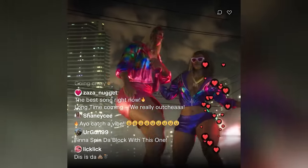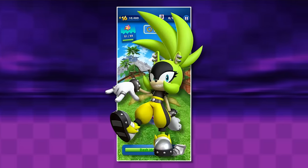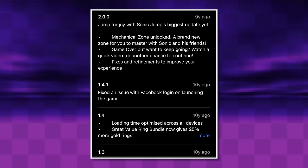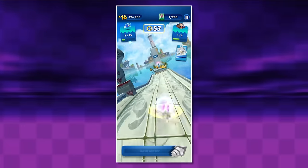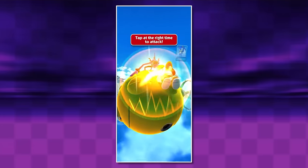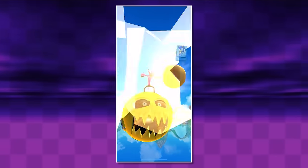Also developed by Hardlight, Sonic Dash is the longest lasting Sonic smartphone game, and in my opinion, the most lame. I'm not saying it's a bad game whatsoever, but this is definitely one of the more generic games in the library — so therefore, Sonic fans will kill me because of it. Released shortly after Sonic Jump in 2013, Sonic Dash is an endless running game in the same style as Temple Run and Subway Surfers.